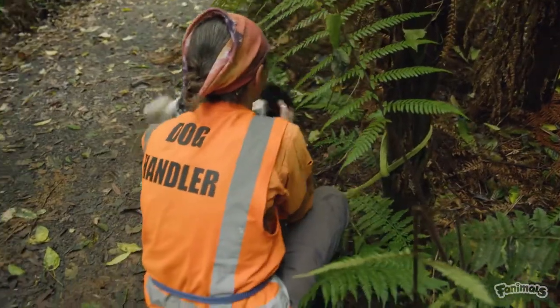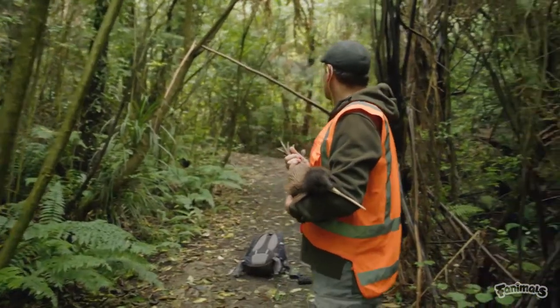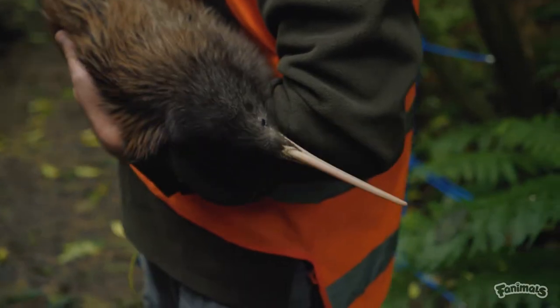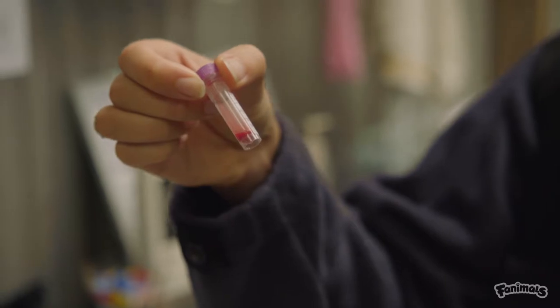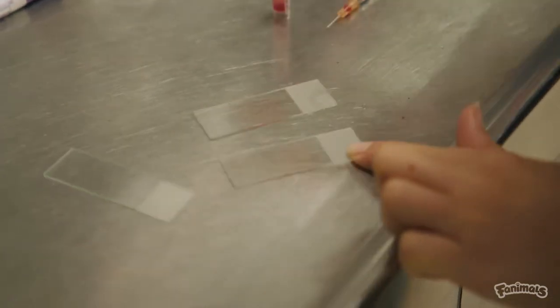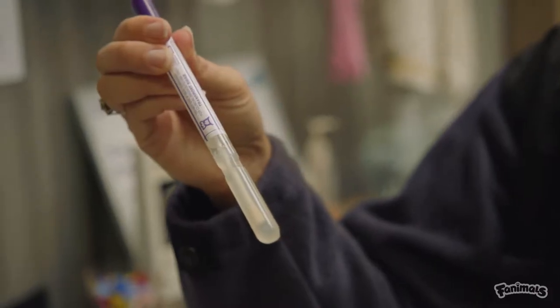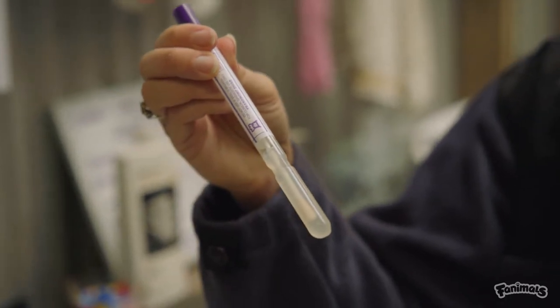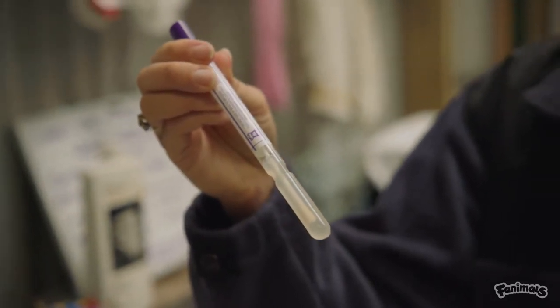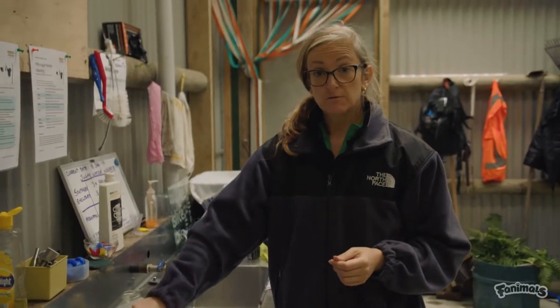Before being relocated from Mangatauteri, every kiwi needs to be screened for potential diseases, so this kiwi will have blood and feather samples taken to be checked in the lab. We've just got a little bit of blood here from a kiwi that we just caught, and I'm going to make some blood smears so that we can have a look at her blood cells and make sure she's nice and healthy. Also here I have a cloacal swab to make sure that she doesn't have any bacterial diseases like salmonella. These samples will now get sent off to the lab and we should get the results by tomorrow.